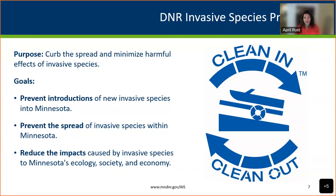The 10-year plan provides a framework to prevent the introduction, reduce the spread, and promote the management of invasive species in the state. DNR is the primary state agency tasked with authority to regulate aquatic invasive species. Our purpose is to curb the spread and minimize harmful effects, with three big goals: prevent introductions of new aquatic invasive species, prevent the spread of species already in the state, and reduce the impacts to Minnesota's ecology, society, and economy.